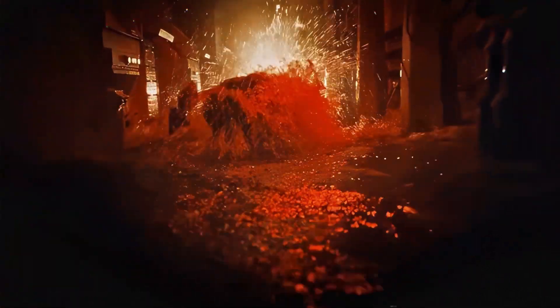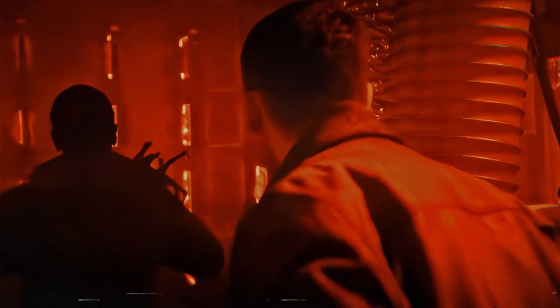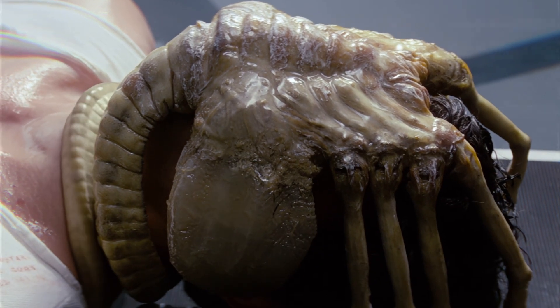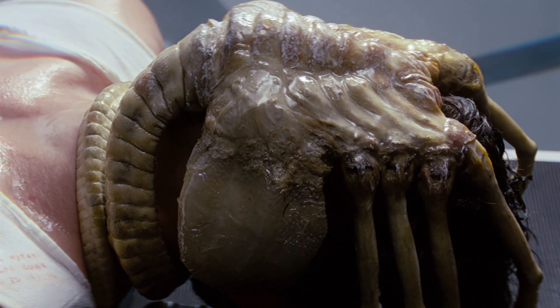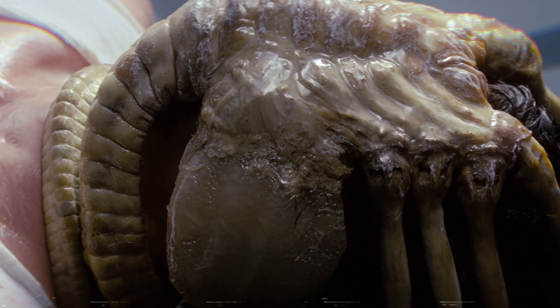Another key sequence shows the facehuggers in gruesome detail as they prepare to implant their embryos. During a confrontation between Tyler, Bjorn, and a facehugger, the audience is given a close-up view of the creature's proboscis as it attempts to force its way down Tyler's throat. The film lingers on this moment, emphasizing the invasive and violating nature of the process, showing that facehuggers embody one of the franchise's most disturbing themes — the loss of body autonomy.